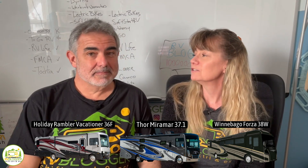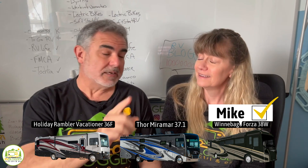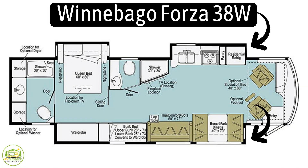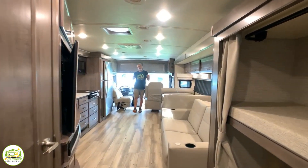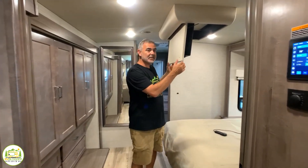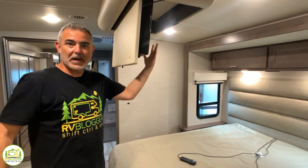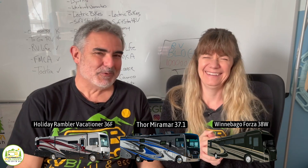Which of the three Class A's with two bathrooms and bunk beds did you like? I liked the Winnebago Forza the best for two big reasons: number one is the opposing slides — it just makes it feel so much wider and bigger with a lot more living space. And I love the TV that flips down from the ceiling over the bed — that was really kind of cool.